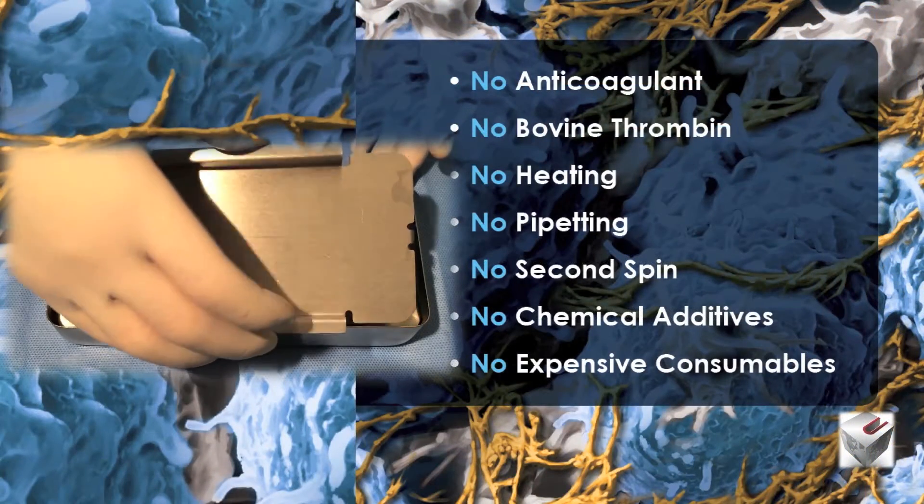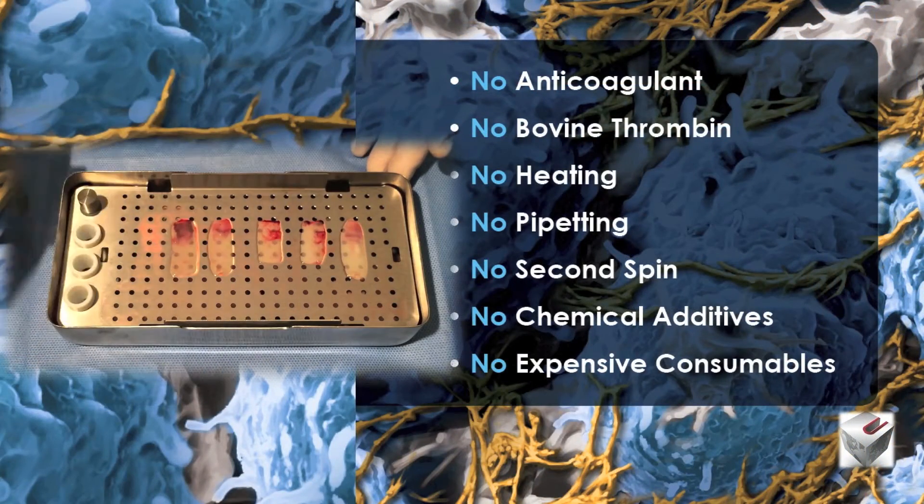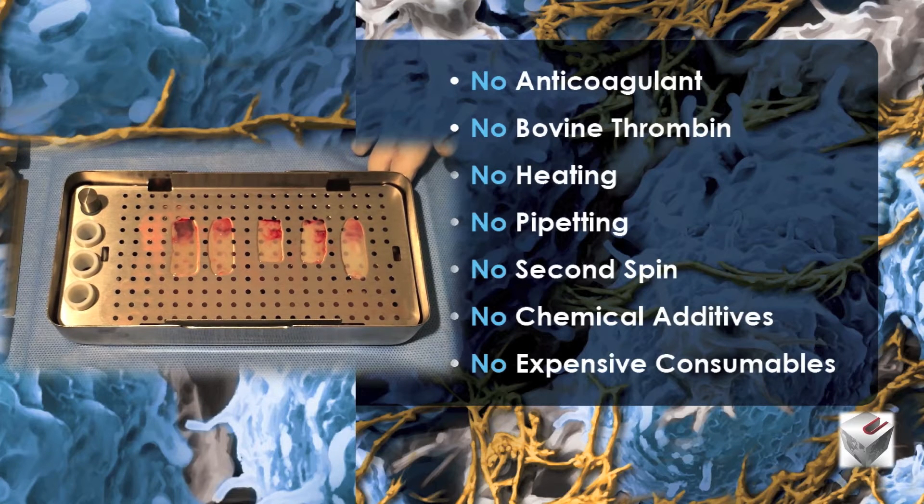PRF requires no anticoagulant, no bovine thrombin, no incubation, pipetting, or secondary spin. There are no chemical additives and there are no expensive consumables. In fact, the cost per case averages less than $10.